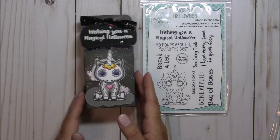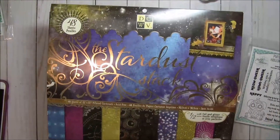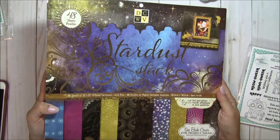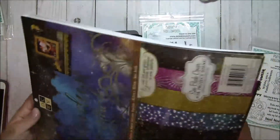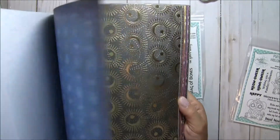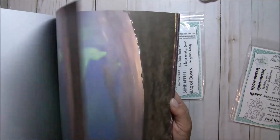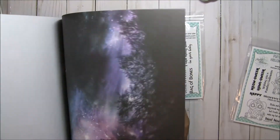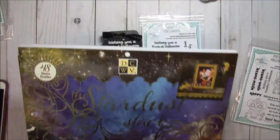I used some really cool paper — let me grab it. This is the paper that I used, and it is the Die Cuts with a View Stardust Stack. I bought this a few months ago and did get it on sale. You have really cool star-themed galaxy type papers here. They're really sparkly, they have foil, and it's just a really fun stack. I think I got it when they were like 50% off or something — another great stack from Die Cuts with a View.